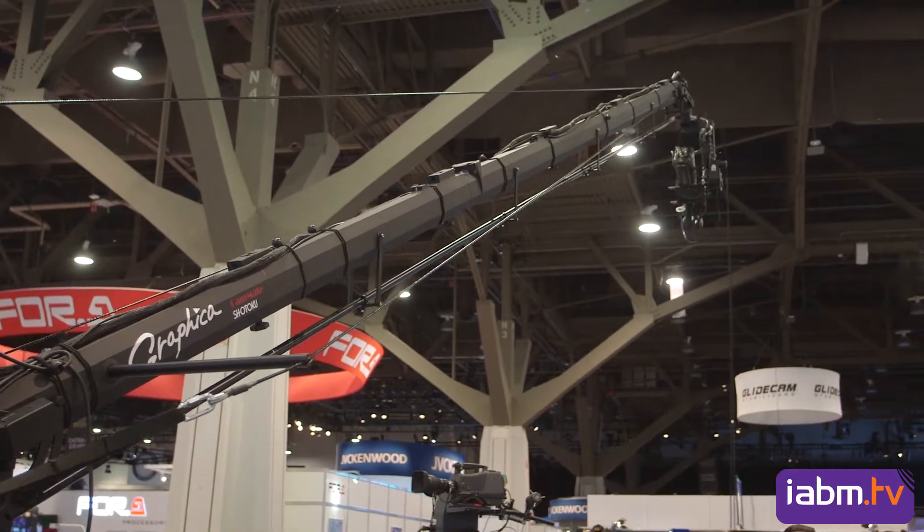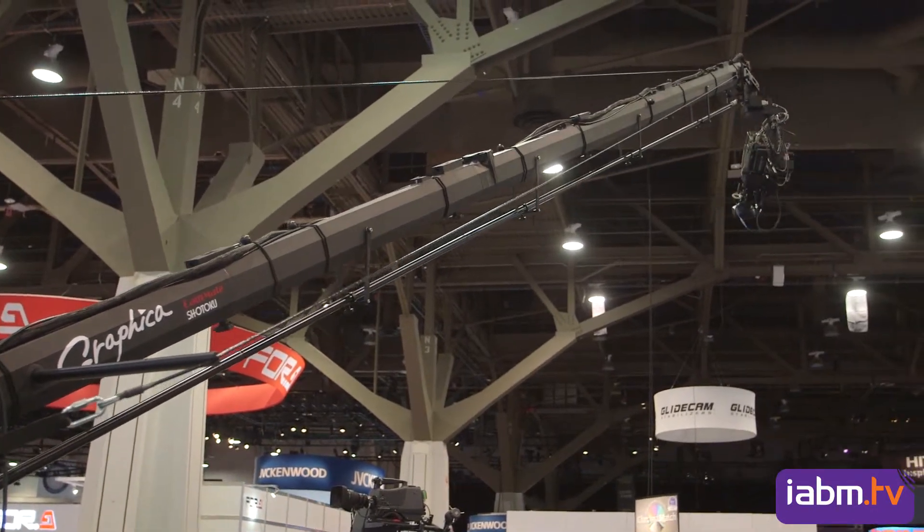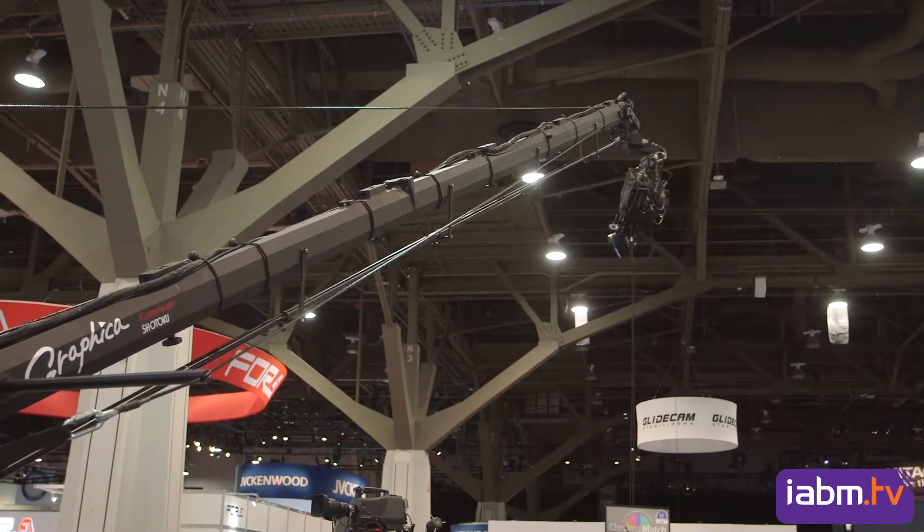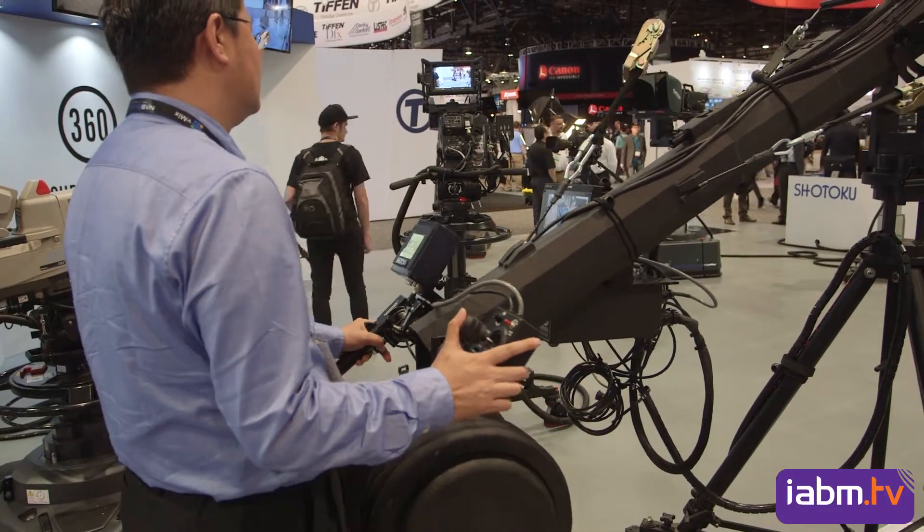Sure. As always at NAB we like to show something new and this year is no exception. We're showing for the very first time anywhere in the world, Graphica. That is a manual crane. It's VR tracked, ready for AR or VR production.